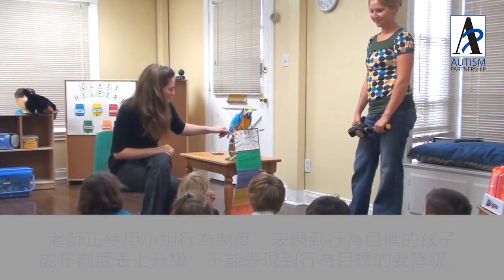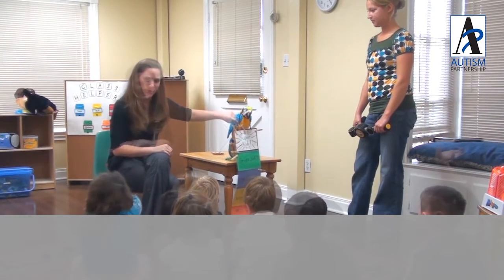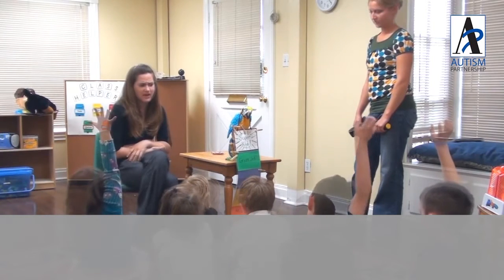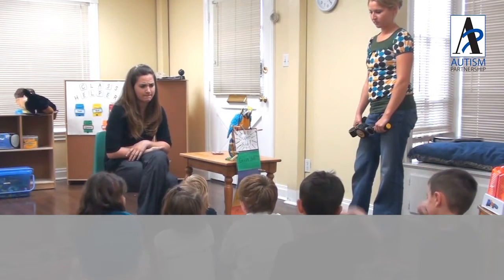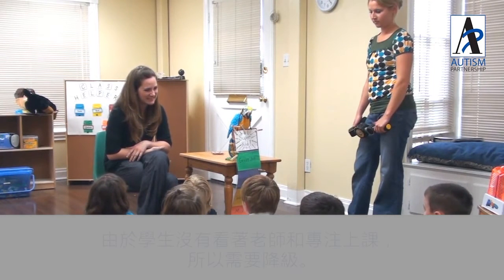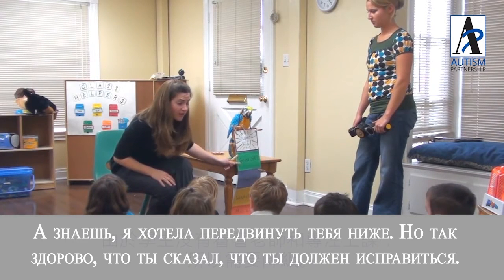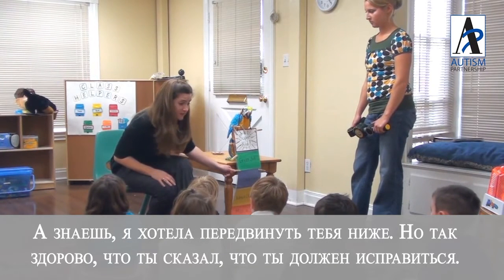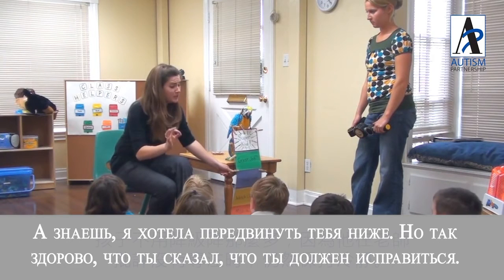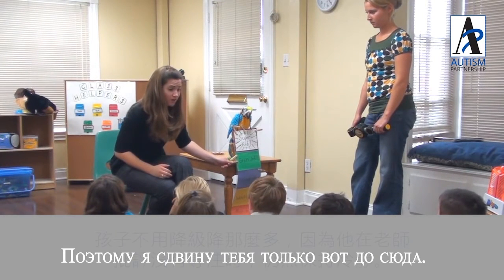Everyone say, 'Free to go, Quinn!' Nice listening to your friends — you're a rose egg. Kai, not listening. 'I have to fix myself up.' Good idea! You know what? I was going to move you down to here, but that was a really cool way to say it — 'I'm going to fix myself up' — so I'm only going to move you this far.